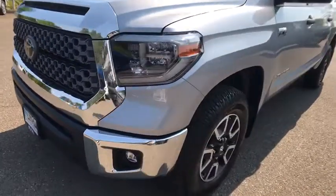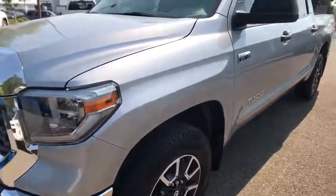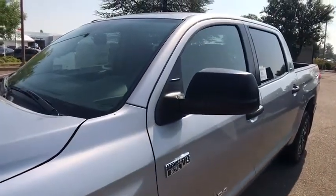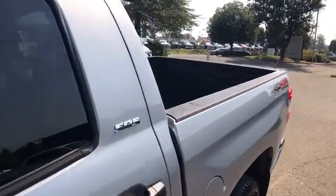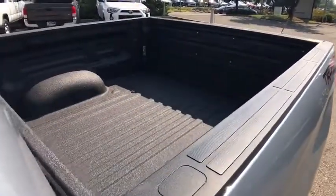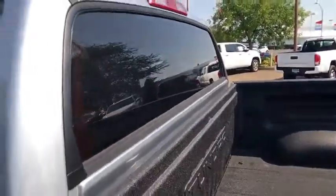AM-FM stereo radio, universal garage door opener, rear defrost, MP3 player, CD player, child safety locks, fog lamps. Searching for a dependable vehicle that looks great, too? You found it, so stop in today.